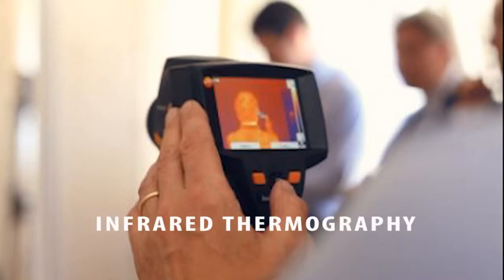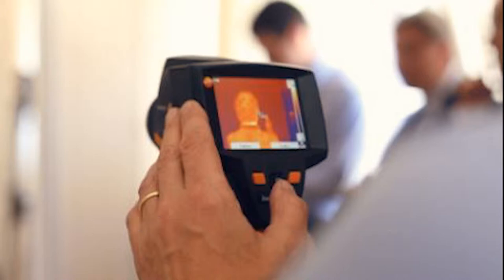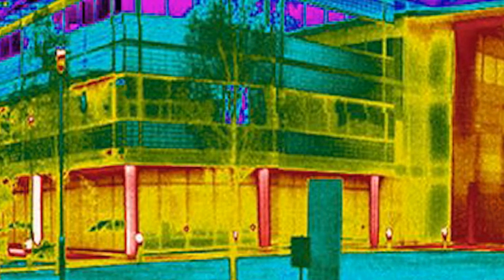Infrared thermography was used to determine air leakage pathways using ASTM E-1186-03, standard practices for air leakage site detection in building envelopes and air barrier systems.